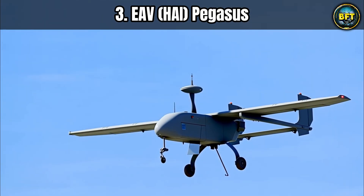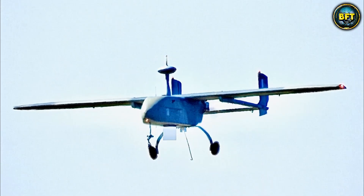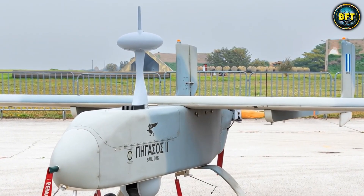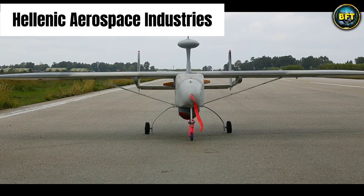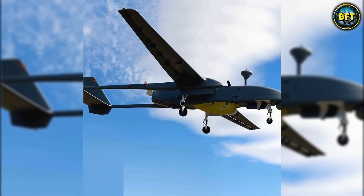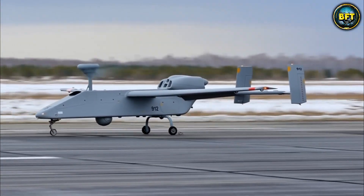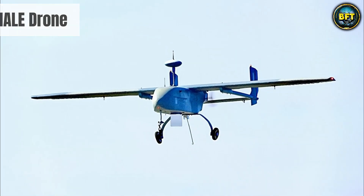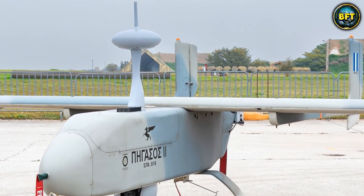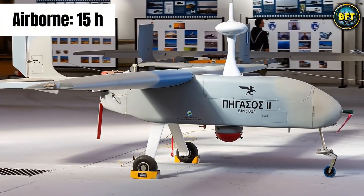At number three, we have a very special entry: the EAVHAI Pegasus — the grandfather of Greek drones. The name fits perfectly because in mythology, Pegasus was the divine winged horse, and this drone was Greece's way of reaching for the heavens on its own terms. Developed by the Hellenic Aerospace Industry, it is a point of national pride, proving that Greece could design and build its own unmanned systems long before it became a trend. The Pegasus II is a medium-altitude, long-endurance drone with a twin-boom tail design, carrying high-resolution cameras and infrared sensors, with an endurance of roughly 15 hours.